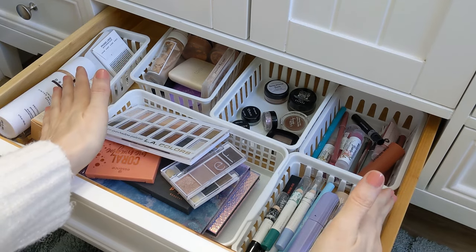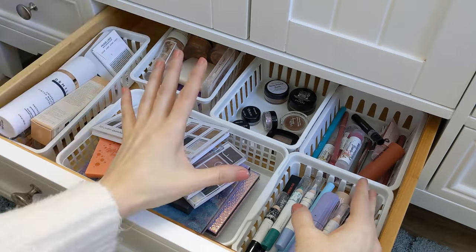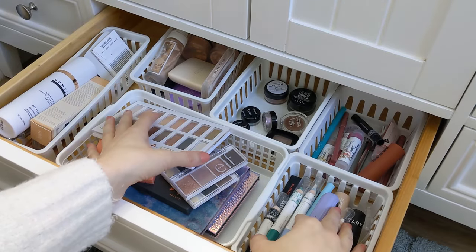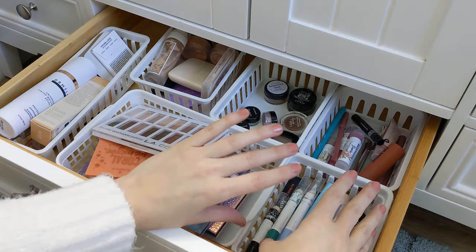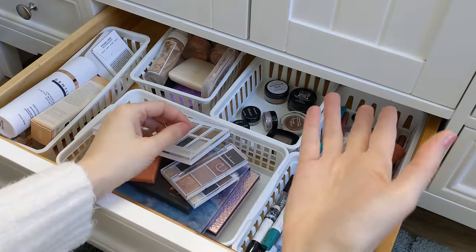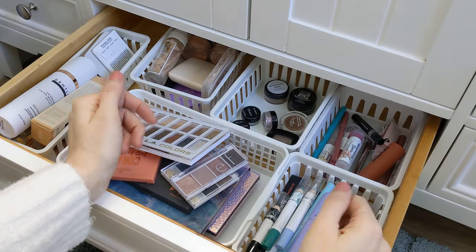So today — I started last year, actually — this was my first video on YouTube: my makeup inventory. And today I'm going to do another makeup inventory just to see where I'm at, because I really enjoy project panning, which you can also find on my channel.